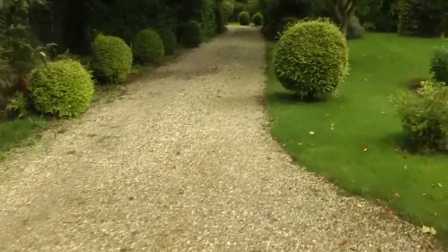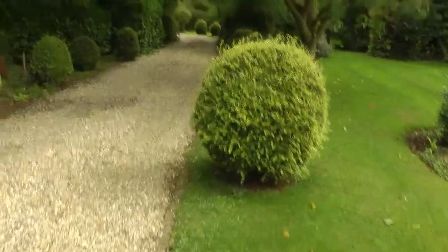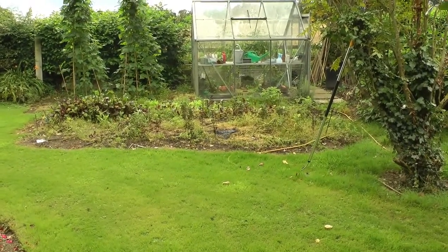The garden leading to the house is mainly grass and little hedges. Sadly, the vegetable garden this year was something of a disaster, and we'll say more about it.